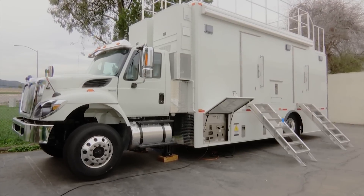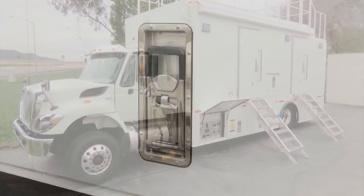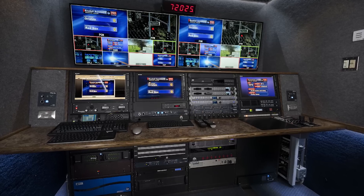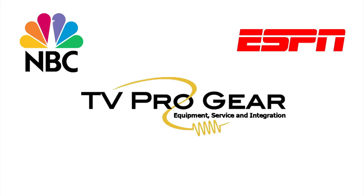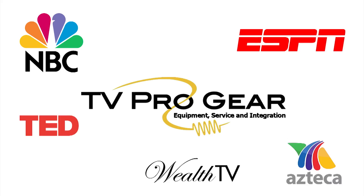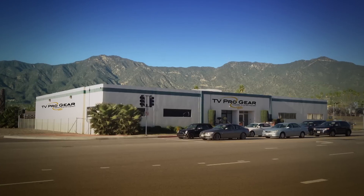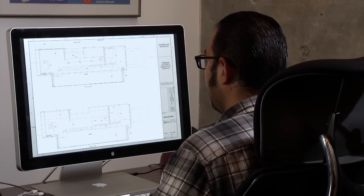TV Pro Gear trucks are built to last. The rivetless aluminum construction won't leak or rust. The outside door handles and locks are of the highest quality, so the equipment inside will be secure. TV Pro Gear customers include NBC, ESPN, and dozens of independent production companies, churches, schools, and government entities. Call TV Pro Gear to get a quote on a truck custom built to match your specifications.